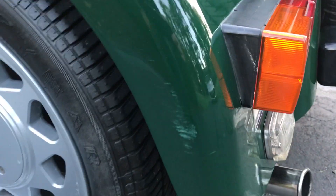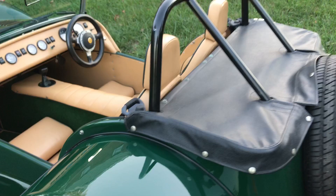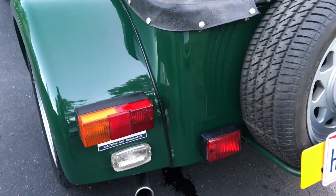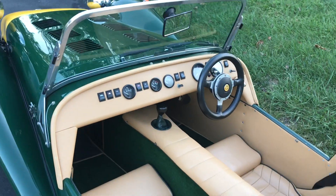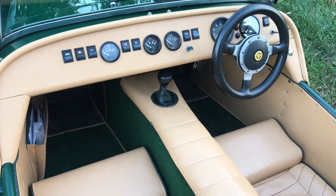It does have a couple of little scuffs here and there — it's not a concours car, but it's one you could take to a car show and be very happy with.